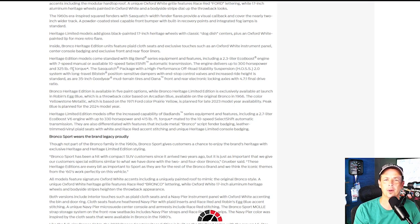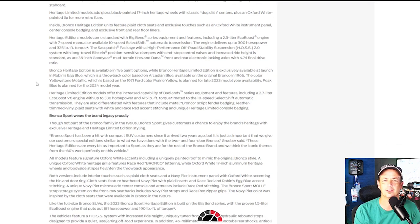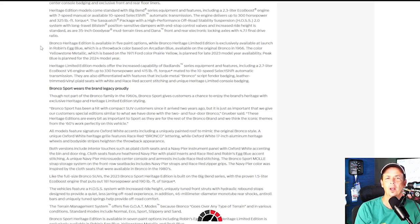Standard equipment includes the 2.3 EcoBoost engine with a 7-speed manual — that's nice — or a 10-speed automatic. The engine delivers up to 300 horsepower and up to 325 lb-ft of torque. It also comes with the Sasquatch package featuring high-performance off-road stability suspension, the HOSS 2.0 system with long-travel Bilstein position-sensitive dampers, and standard Goodyear tires. So you can get the Heritage Edition with Sasquatch as well.